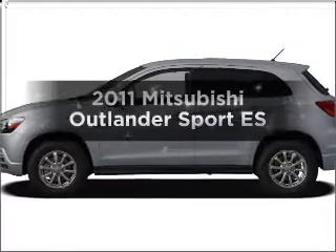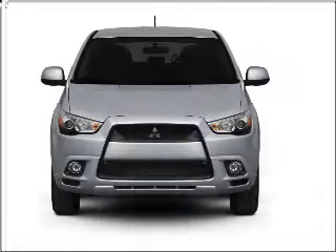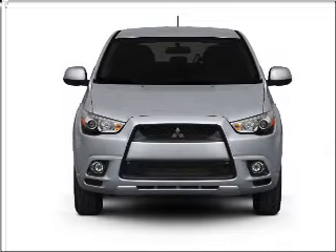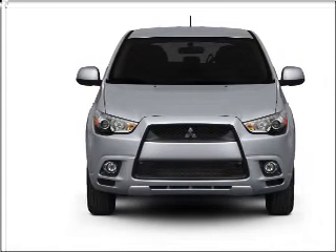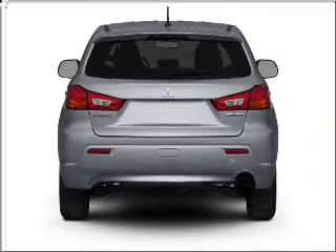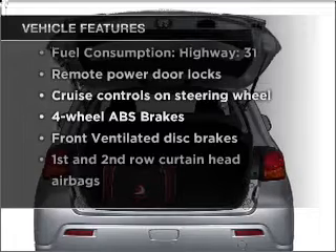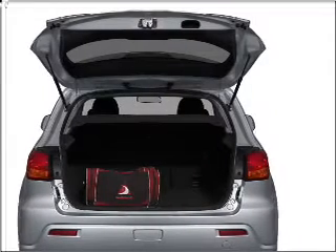Travel the roads in style and comfort in this great vehicle with an efficient four-cylinder engine connected to a smooth-shifting transmission. The anti-lock braking system will keep you safe on the road, and memory settings are one of many features. With these notable features, you won't want to miss out on the opportunity to own this amazing vehicle.